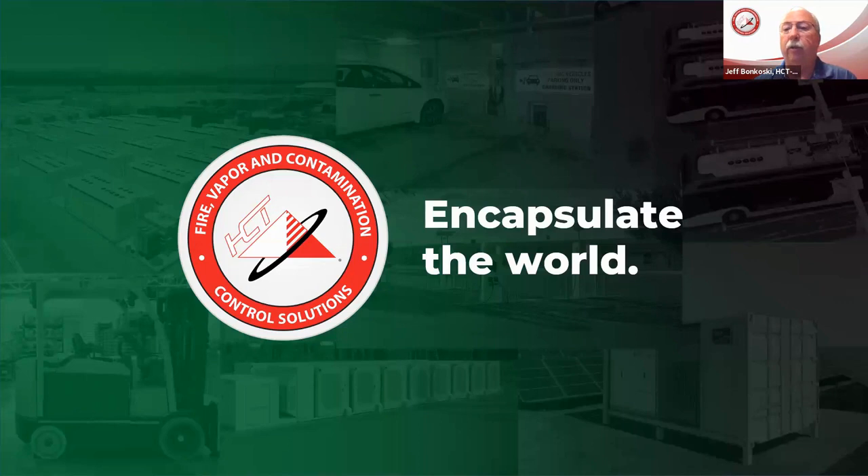Considering it was the 21st century, I thought there has to be a product, there has to be something that can hopefully make dealing with some of these high hazard fires a little bit easier, give us an advantage, and be able to work on extinguishing these fires. So it led me to do a search and I stumbled across Hazard Control Technologies and the product we're going to be talking about — the F500 encapsulator agent.